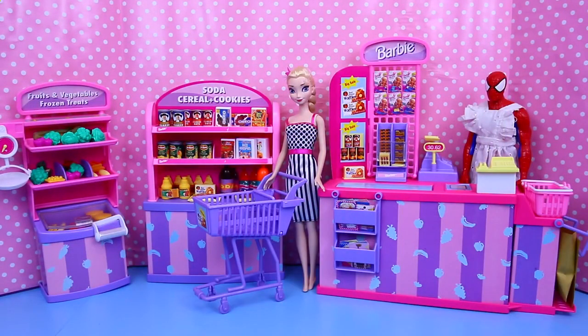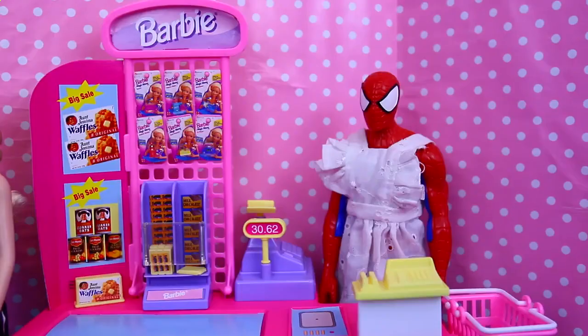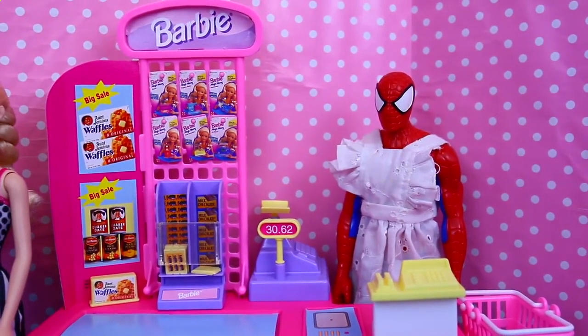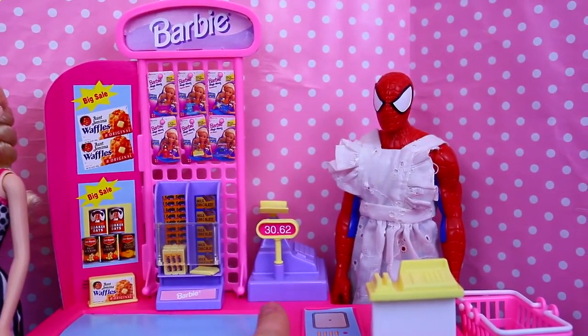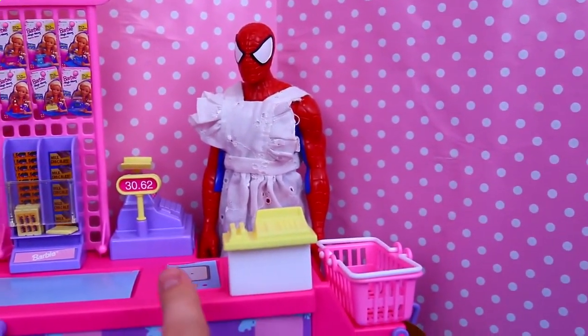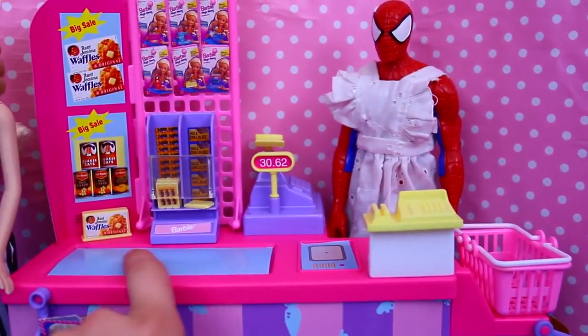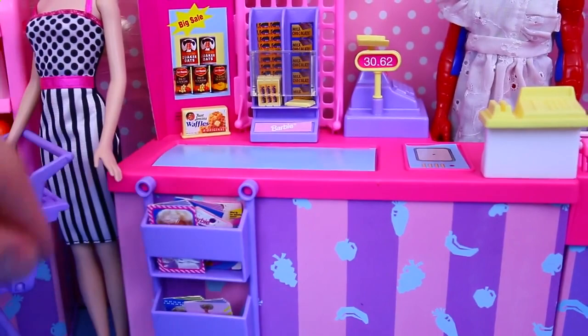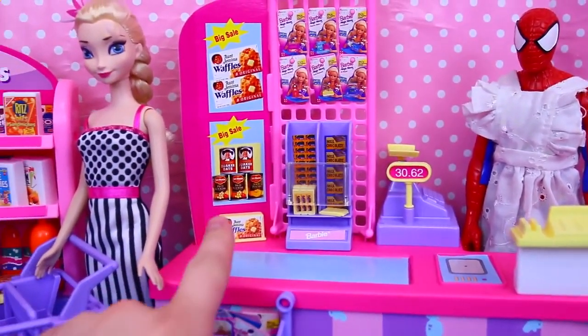That was a lot to set up — tons of stickers for all the little food pieces — but it was well worth the building because this set is amazing. There are tons of features that make this set seem just like a real grocery store. Right here we have the cash register, the little credit card stand, a scanner, a conveyor belt, and the magazine rack, which is really cool.